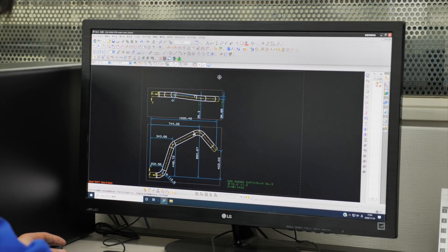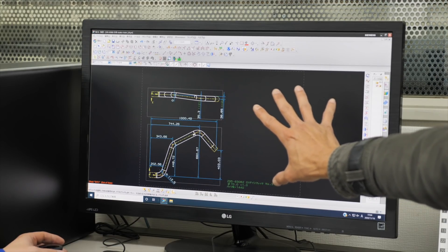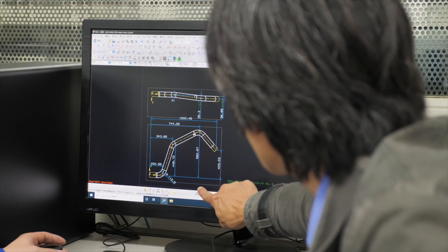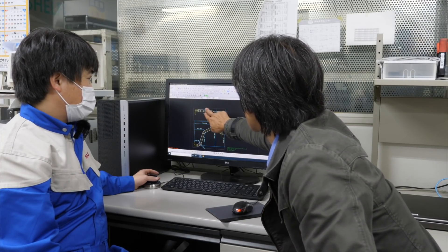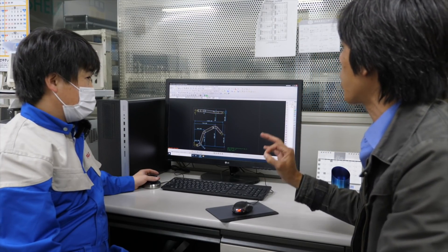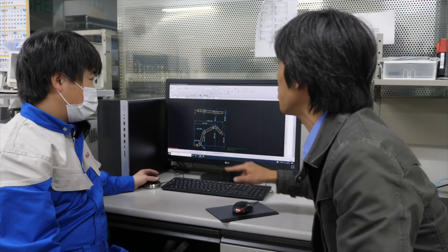Here we have the pure 2D CAD drawing. You have all the measurements of each section — the diameter, and section by section. If there's a small curve, each measurement needs to be laid out very accurately. And this is down to millimeters — yes, very precise pipe structure details are given to the machine.